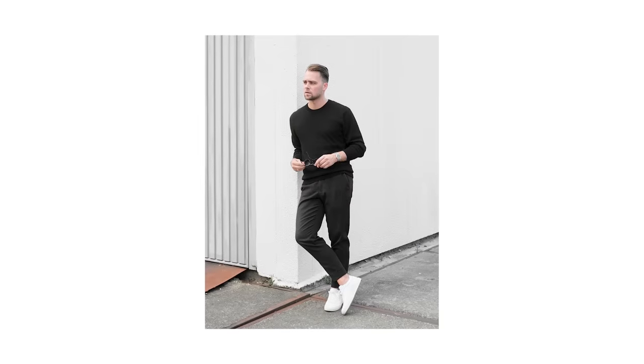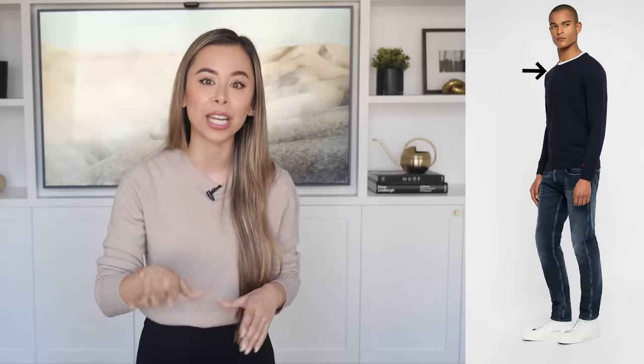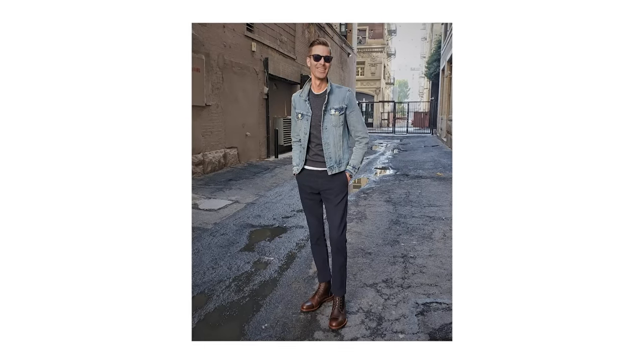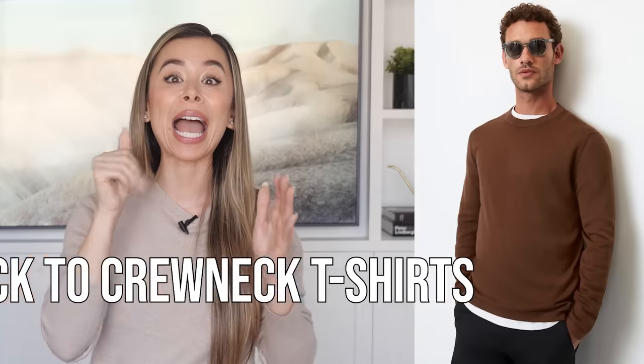Your sweater should lightly hug your torso and shouldn't extend more than one to two inches past your belt buckle. Color wise, my favorites are black, navy, and charcoal. Black crew necks go with practically everything — I love pairing them with dark wash jeans, chinos, or black jeans for a cool monochromatic look. A navy sweater has a timeless feel and works great layered over a white or gray t-shirt. Charcoal is the most versatile shade and goes great with blue, black, and even gray pants. The biggest layering mistake I see is wearing crew neck sweaters over collared shirts — stick to crew neck t-shirts instead.